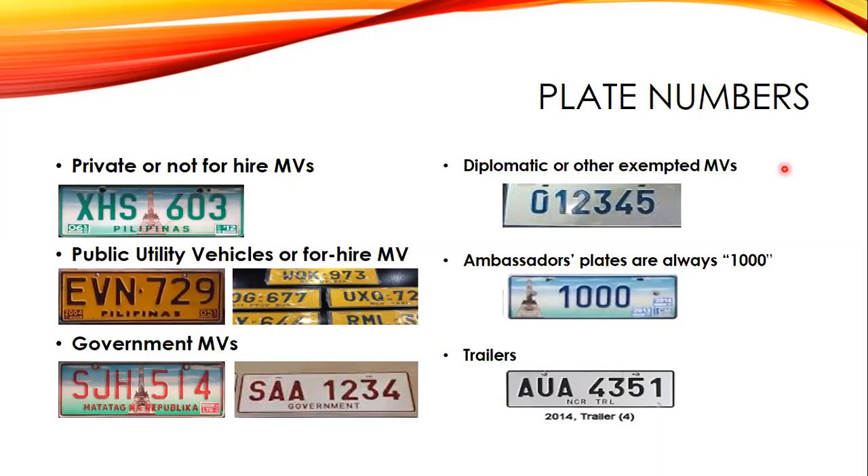For diplomatic or other exempted motor vehicles, the plates have blue characters on a white background. These are reserved for diplomats, embassy or consulate officials, ambassadors, and some expatriates such as scientists or researchers from the International Rice Research Institute (IRRI). The plate numbers are in the form of five or six digits.